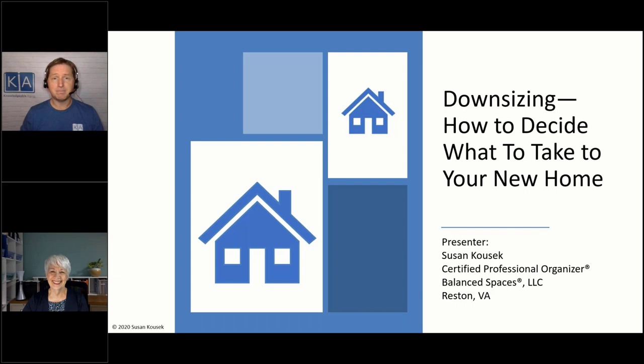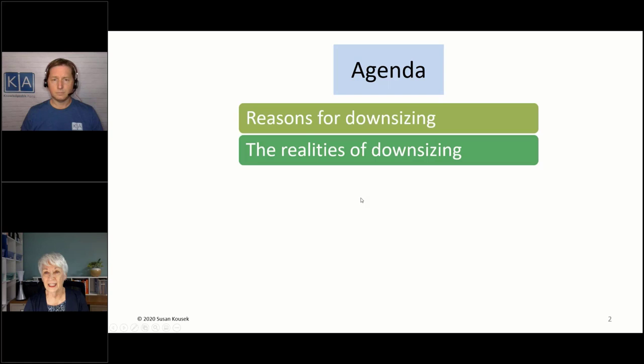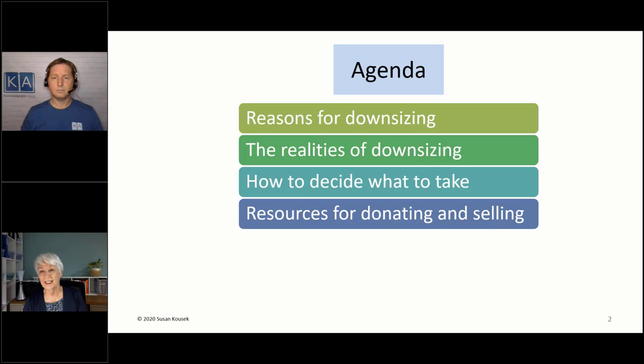Downsizing — how to decide what to take to your new home. I'm in the same age group as many of you and started in the downsizing process myself. As a professional organizer, it's easier for me, but I know how difficult it is for so many people because I've worked with many clients who have a hard time letting go of things. Today we'll cover reasons for downsizing, the realities of downsizing, how to decide what to take, resources for donating and selling, and some additional resources.